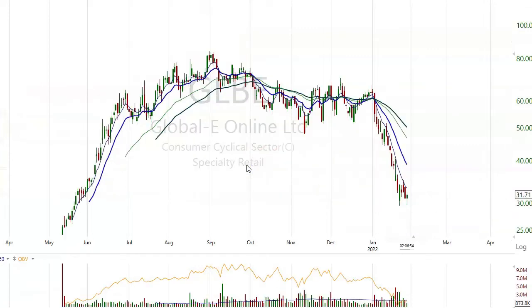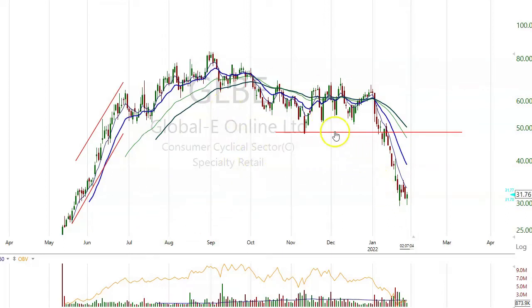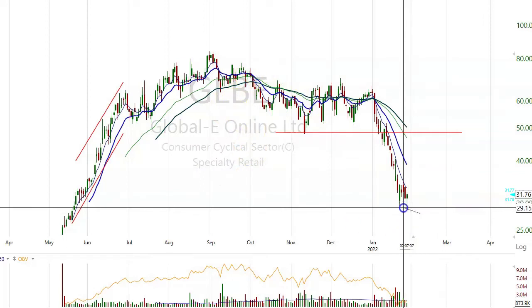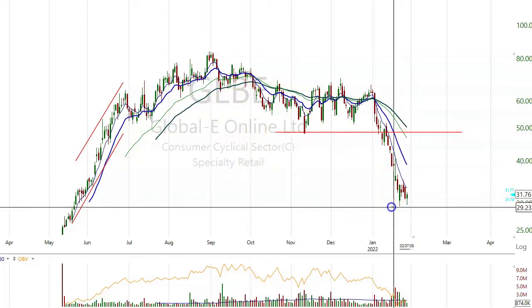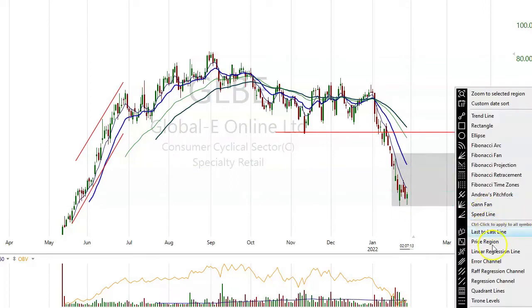GLBE — this specialty retail stock is between 24 and 36. Maybe we'll see what happens if it gets down in that area. It has double-bottomed here around 29 for now. Let's see if it holds that and bounces off it or not.